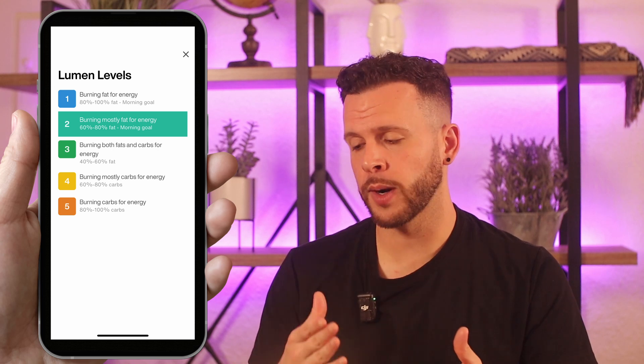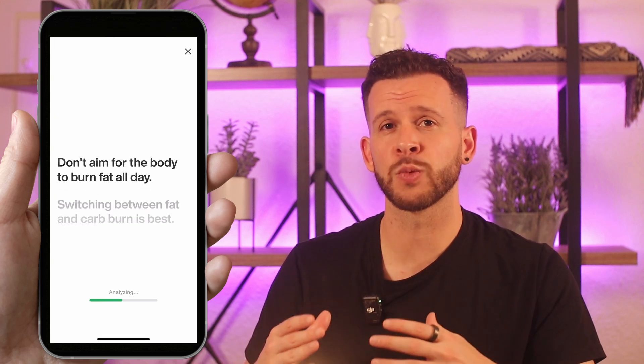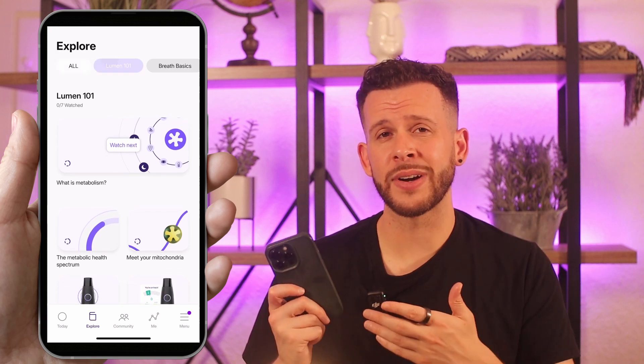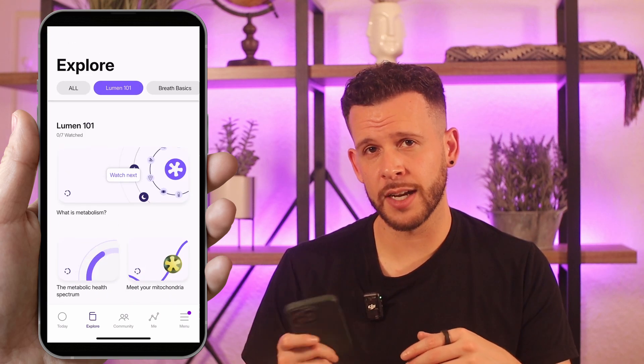There will be times when people want to blow a different score — such as athletes who want to be burning carbs before an intense workout, or people who want to improve their metabolic flexibility by keeping their metabolism on its toes. But for today's video, we'll keep it simple, because the Lumen app already does a really good job of teaching you all these things in bite-sized, easily digestible lessons.